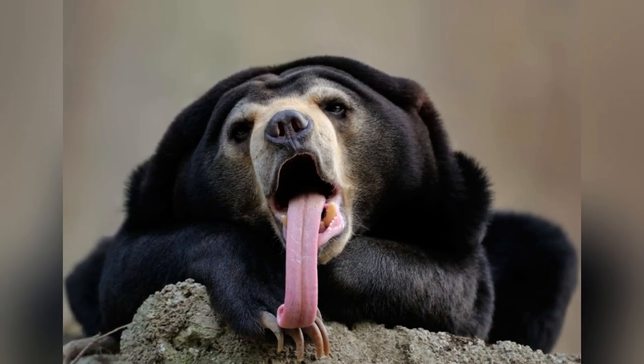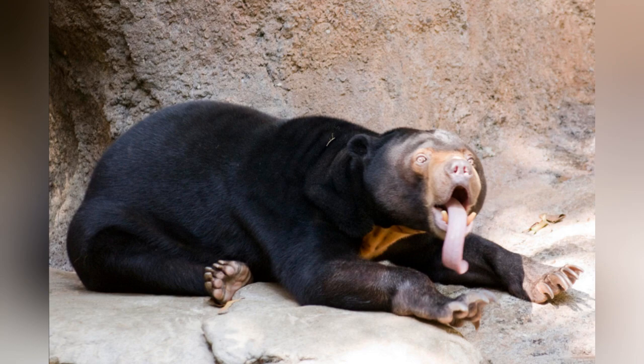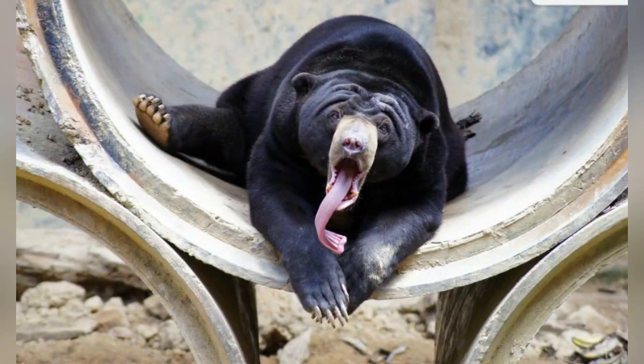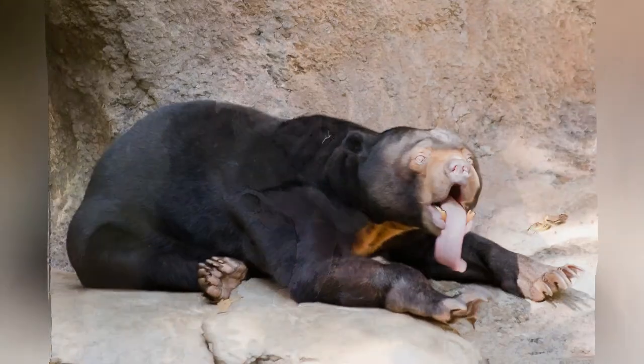Sun bears. The tongue of the sun bear is surprisingly long, measuring up to 25 centimeters. This feature helps the bear channel its inner Winnie the Pooh — its lengthy tongue can extract honey from beehives, a trick that earned it the nickname 'honey bear.'